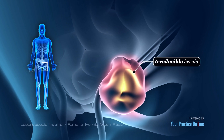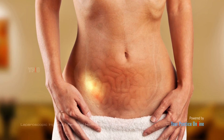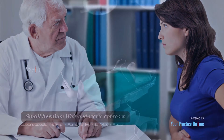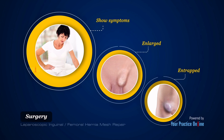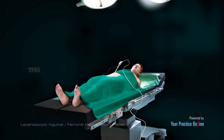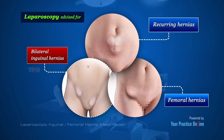Small hernias that do not cause any symptoms are usually not treated; instead, your doctor may follow a wait-and-watch approach. Surgery is recommended for hernias that show symptoms, are enlarged, or are incarcerated. Surgery may involve an open hernia repair with a larger incision, or laparoscopic surgery — a minimally invasive approach with smaller incisions. Laparoscopy is especially advised for patients with recurring hernias, bilateral inguinal hernias, and femoral hernias.